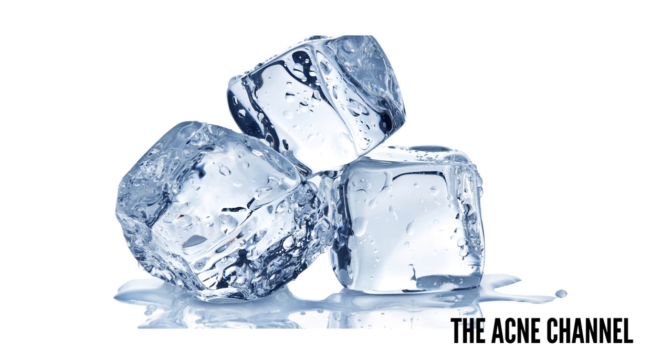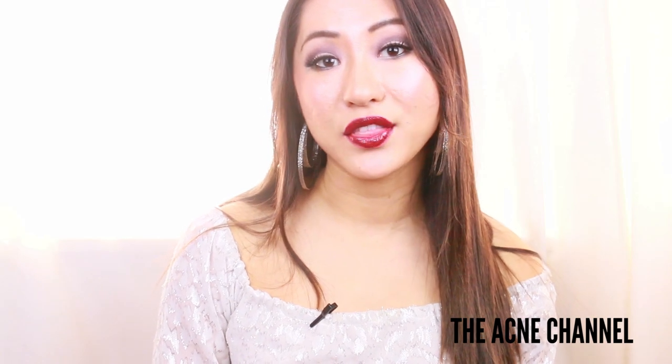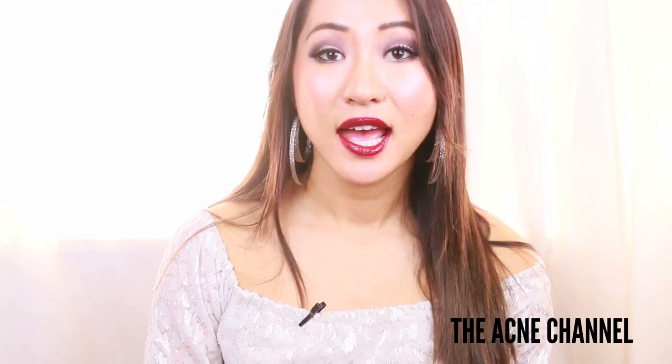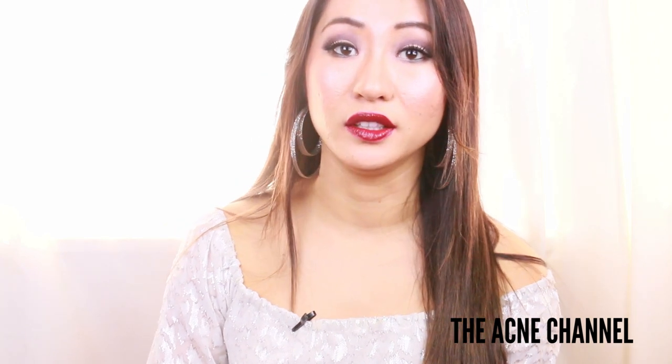The next thing is ice cubes, which help fade acne scars by soothing inflamed skin and reducing redness. Wrap an ice cube in a clean cloth or a piece of paper towel and hold it against the scar skin for a minute or two until the area starts to feel numb.